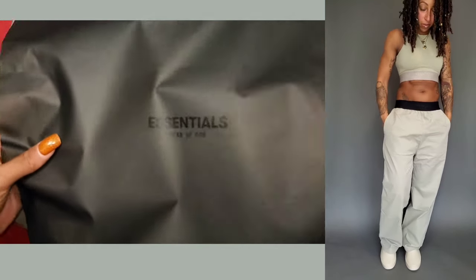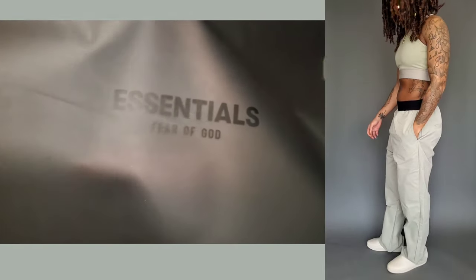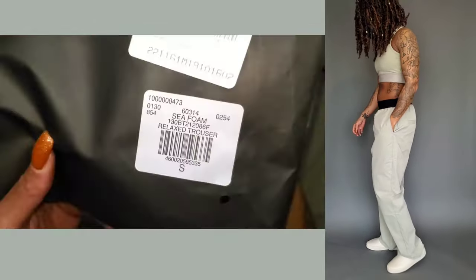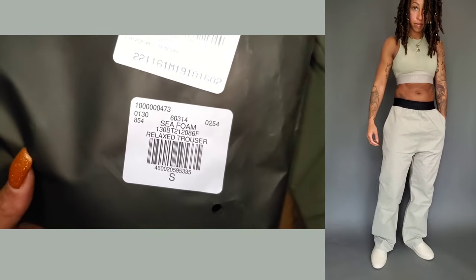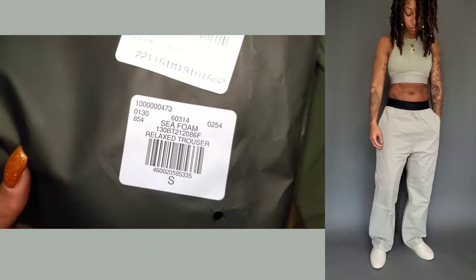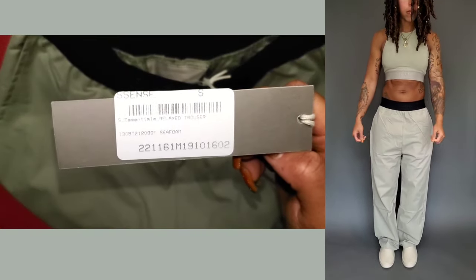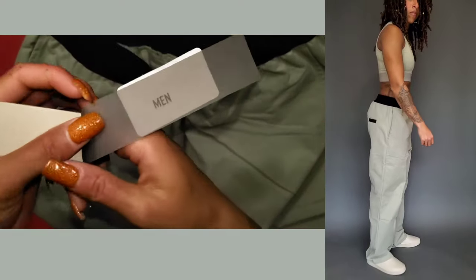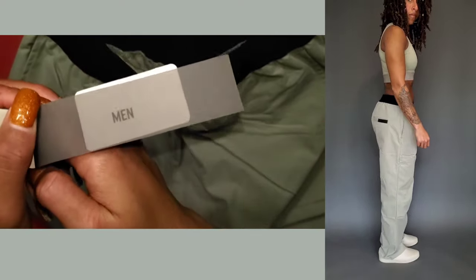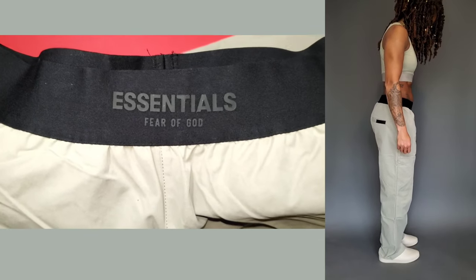I purchased this pair from Essentials. As you can see, we still have the black bag that Essentials switched to from the lighter bag from previous drops. This is the seafoam colorway. The tag says relaxed trouser. I went with my normal Fear of God bottom size, which is a small. For the actual pants themselves, it's 68% cotton and 32% polyester — not 100% cotton, but not the nylon relaxed trouser either.